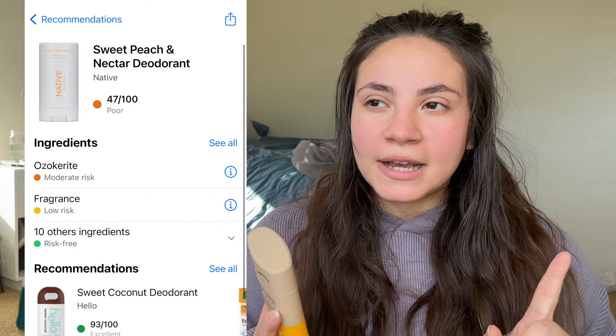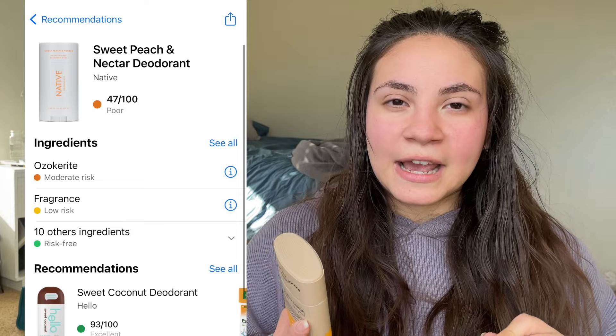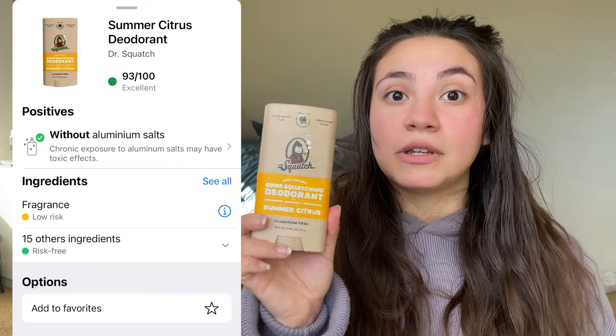I also got this new deodorant. Deegan uses Dr. Squatch and I usually use Native, but I scanned it on Yucca and Native was like a 49 out of 100 and this one is a 93, so I switched. I got the citrus one — it smells really good and it kind of matches the Dr. Bronner's soap that I use. They complement each other and it's actually been working pretty good.